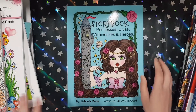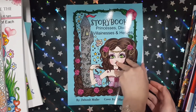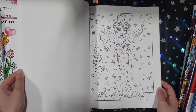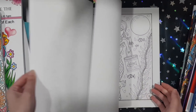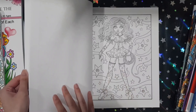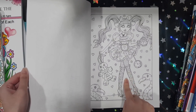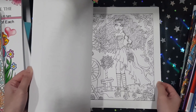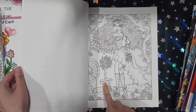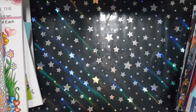Next one I got is Storybook Princesses, Divas, Villainesses and Heroes — that's a mouthful. This is from Debra Muller. It's basically fairy tale characters. I really love her artwork and her style. For some reason this book seems a bit more grey in the line art than her other books. Oh, no, that's Wonder Girl. Absolutely adorable — there's Alice in Wonderland. It's funny how she's got hand-drawn images but the text like 'free kisses' is not hand-written. Very, very pretty book. I really love Debra Muller's work.